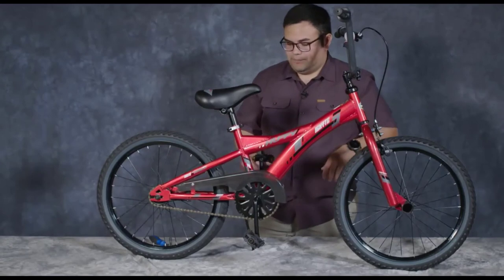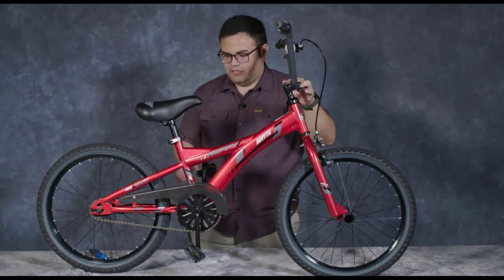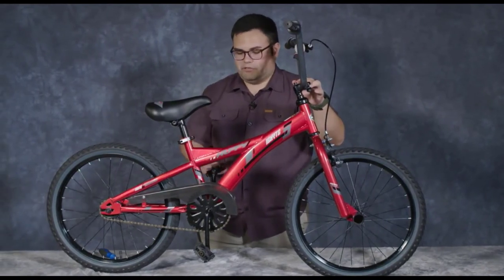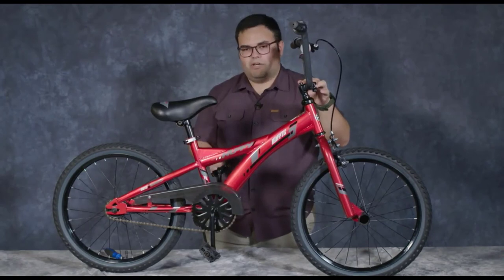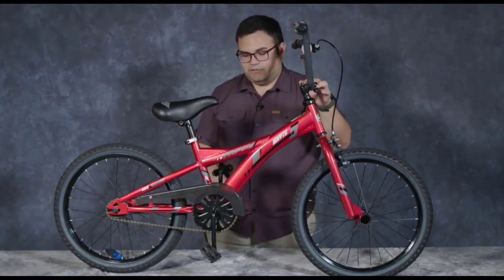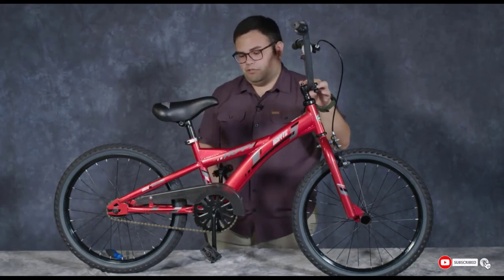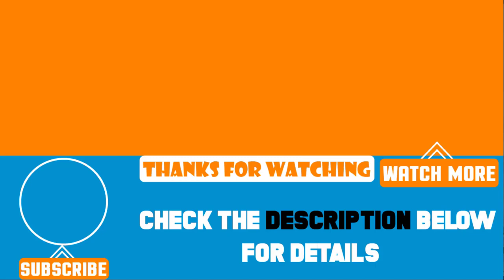The Huffy Go-Girl or Ignite is easy to assemble, and both versions include multiple color combos and a limited lifetime warranty. Neither bike includes reflectors, and a few owners have complained about occasional quality control issues. That's all for today. We upload product review videos every single day, so don't forget to subscribe and hit the bell button for upcoming video notifications.